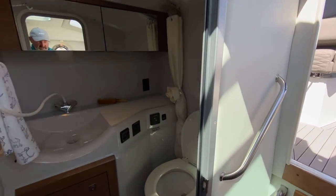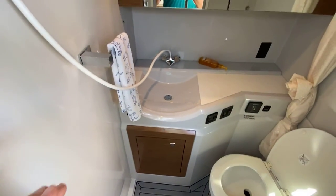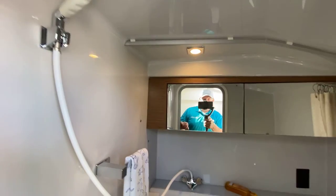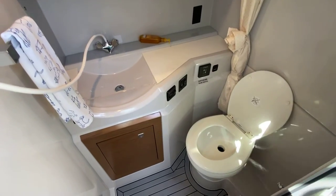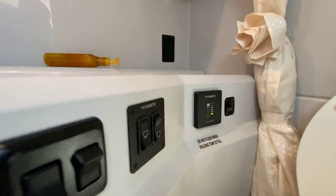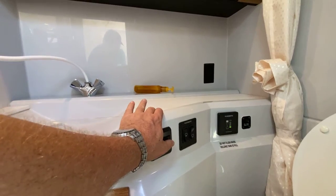And into the head and shower. I do have the handle hooked up already. The shower head is the sink faucet that comes up, and you have a curtain to block off the wood cabinet. You've also got tank monitors, buttons for your electronic head, lights, and a vent.